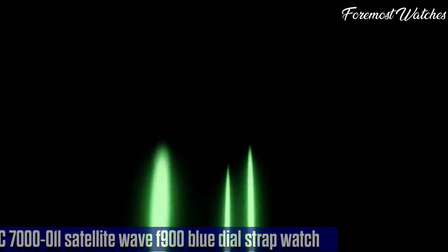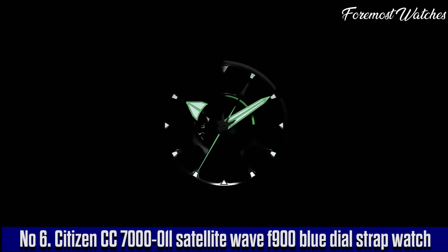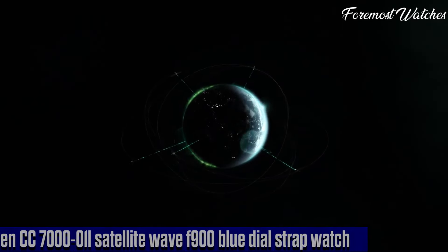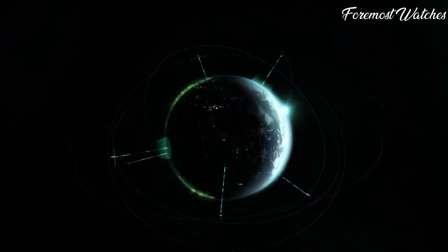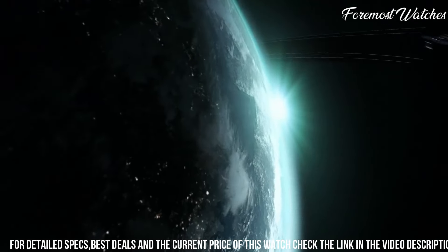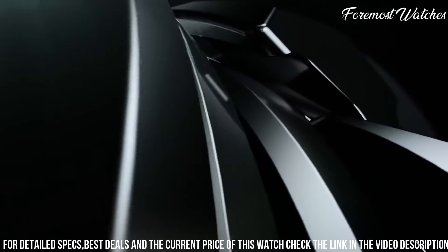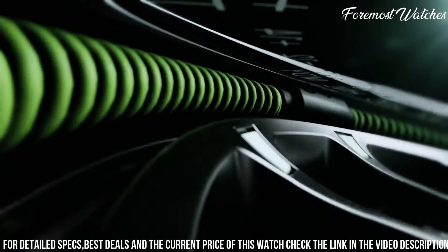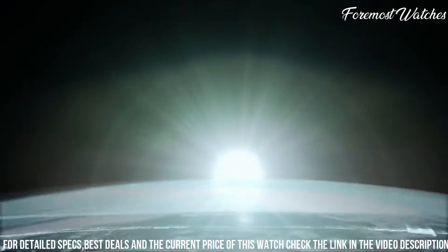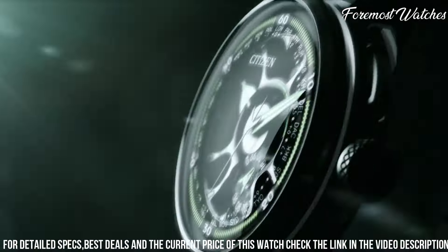Number 6. The Citizen CC7001 Satellite Wave 900 Blue Dial Strap Watch is a remarkable timepiece that seamlessly combines advanced technology with a stylish design. Powered by Citizen's innovative satellite wave GPS technology, this watch automatically synchronizes with global satellite signals for precise timekeeping in any time zone. The blue dial, complemented by the stainless steel case and navy blue leather strap, exudes a modern and sophisticated aesthetic.